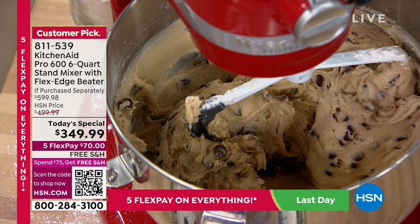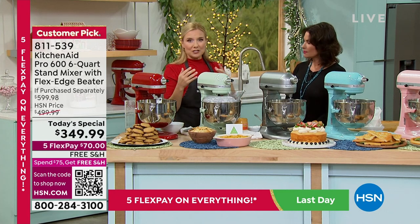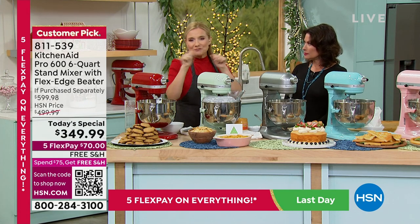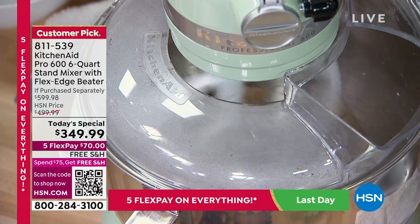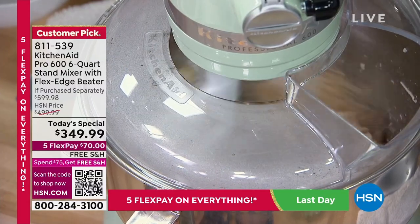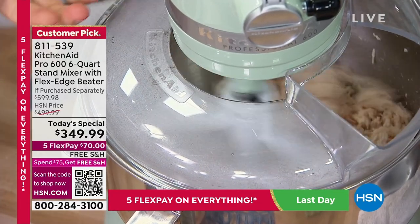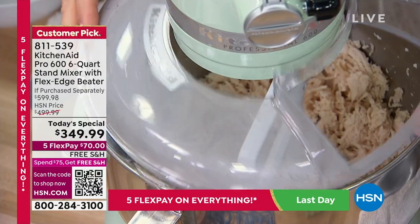Think beyond baking — this mixer will shred all your meats: chicken, pork, whatever you need. For taco Tuesday, pork sandwiches, chicken enchiladas — let the KitchenAid do the work. With the mixer on speed 4, it shreds poached chicken beautifully without any effort. With up to 10 speeds, it's incredibly powerful and versatile for everyday cooking, not just baking.